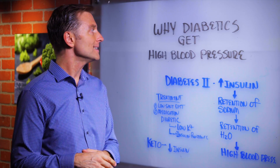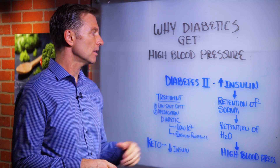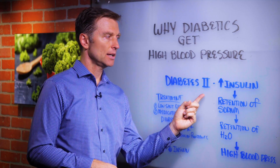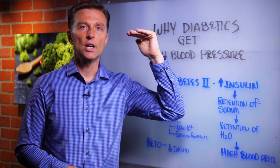In this video I want to talk about why diabetics tend to get high blood pressure. If you're a type 2 diabetic, you have insulin resistance, which means you have higher levels of insulin.